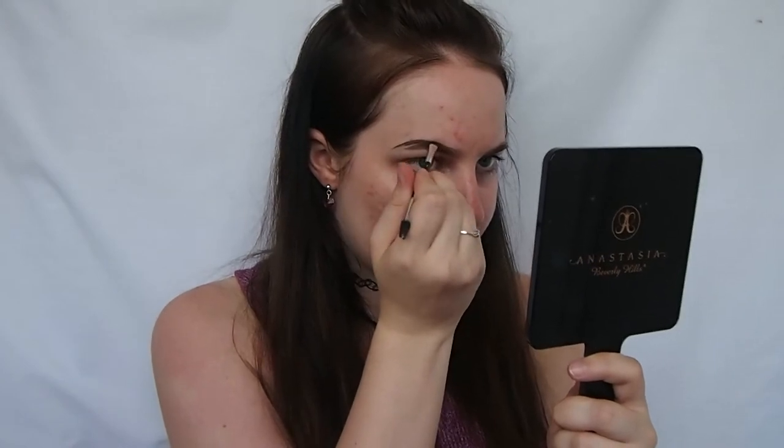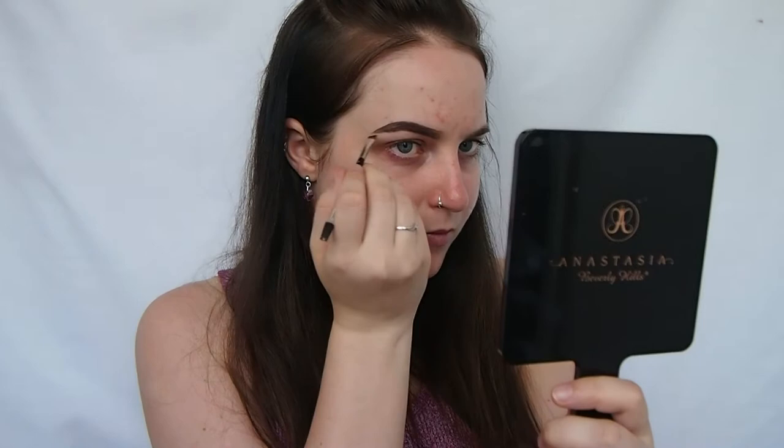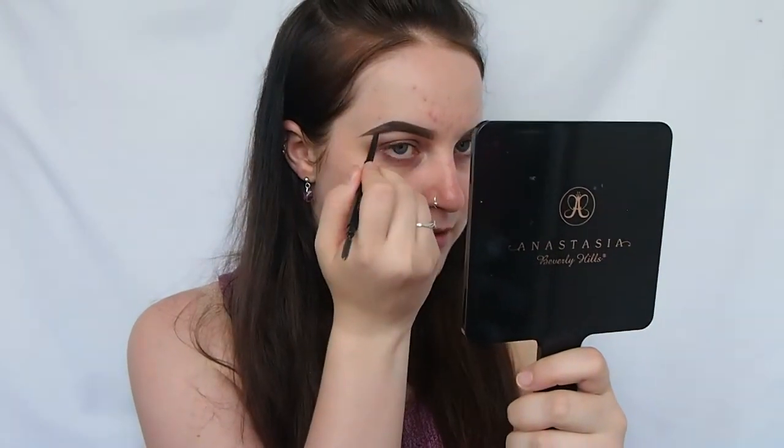I'm just going to start on my brows, starting off with my Anastasia Dibrow in dark brown. My brows are kind of all over the place right now — I was just so messy with that. I'm going to clean it up in a second, but first I'm just going in with my Brow Wiz in the shade granite to darken up the tail a little more.